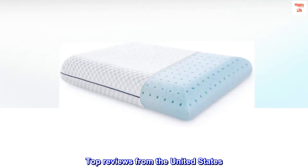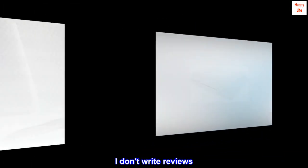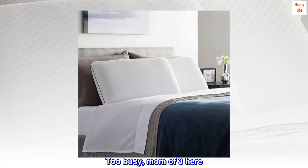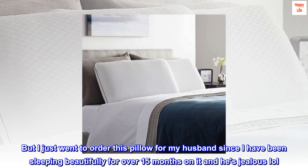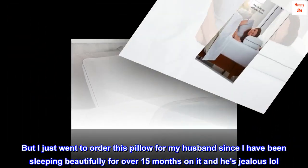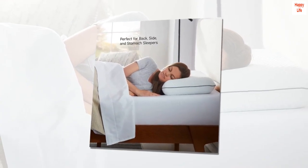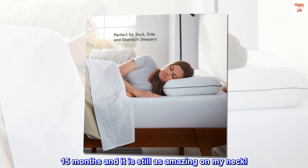Top reviews from the United States — over a year later, still awesome. I don't write reviews — busy mom of three here — but I just went to order this pillow for my husband since I have been sleeping beautifully for over 15 months on it and he's jealous! 15 months and it is still as amazing on my neck.